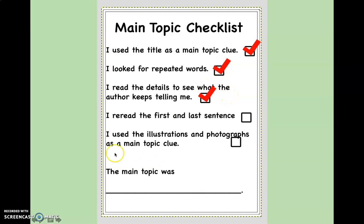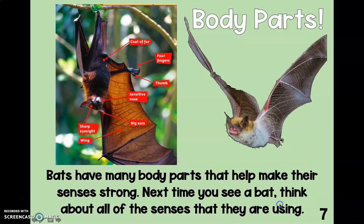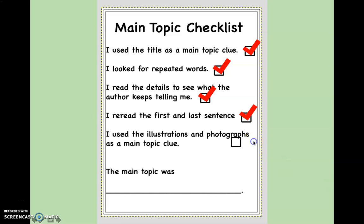Let's keep going down this checklist. The next thing it wants us to do is re-read the first and last sentence. The first sentence: 'Bats smell, hear, taste, feel, and see, just like people do. In fact, bats have some of the best senses in the world.' Those are about bat senses. The last sentence: 'Bats have many body parts that help make their senses strong. Next time you see a bat, think about all of the senses they are using.' That's about bat senses too. Let's check that one off.